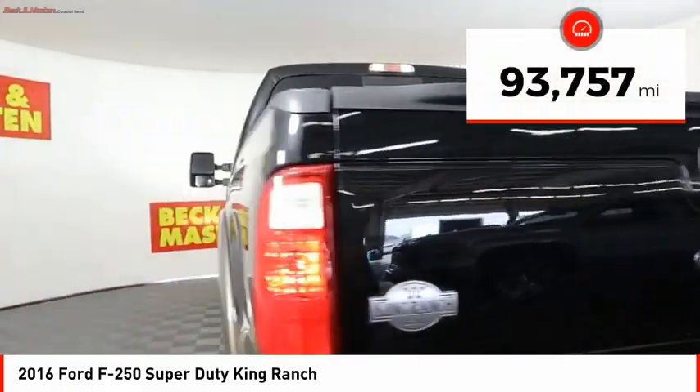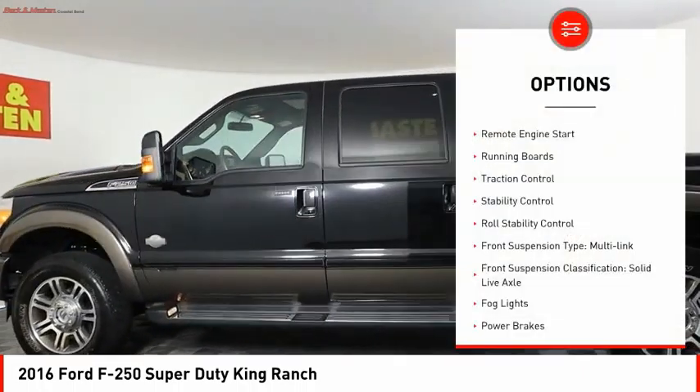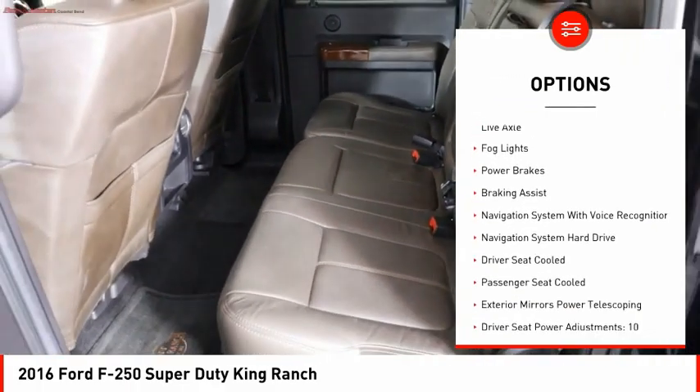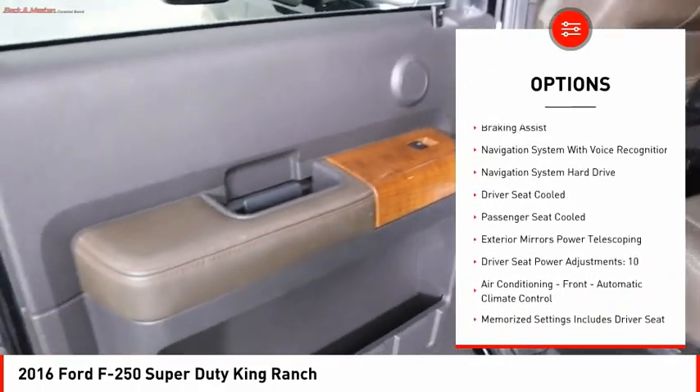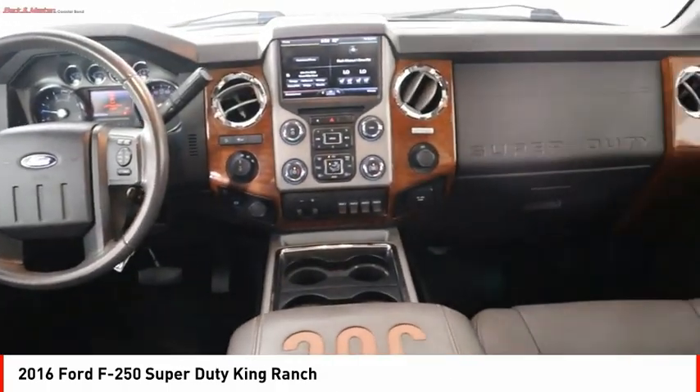This vehicle has less than 95,000 miles. Here are some of this vehicle's great options: remote engine start, running boards, traction control, stability control, roll stability control, front suspension type multi-link, front suspension classification solid live axle.